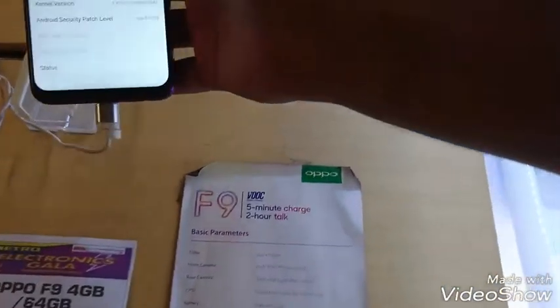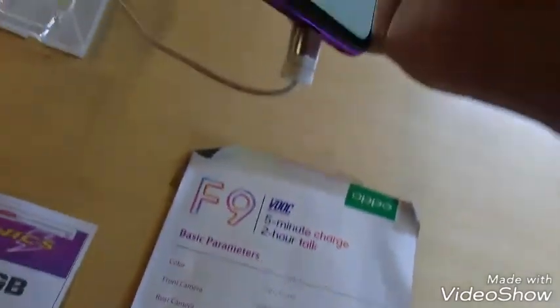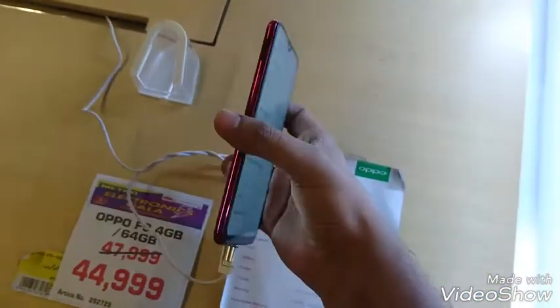Basically, the specifications: it has 4GB RAM and an octa-core processor. If you look at the color, it is a sterile purple color. This is the color — it has been highlighted nicely.